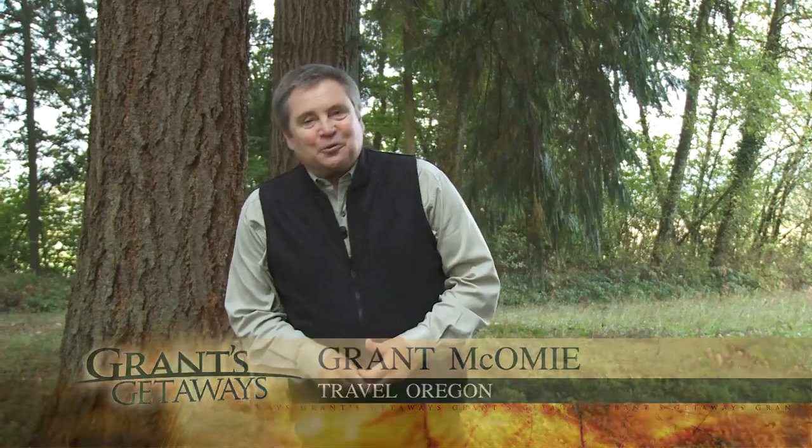Fall has arrived in the Oregon country, and aren't we lucky that sunshine continues to rule our days. Hi there, Grant McComey here, your host for Travel Oregon's Grant's Getaways. And this week, we head to northeast Oregon, where sunshine definitely rules the days, and we go aboard a unique railroad. Come on along.